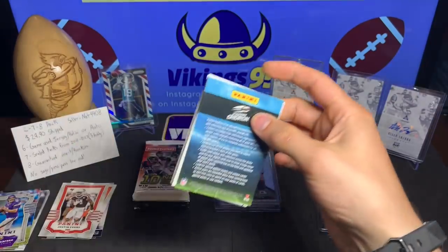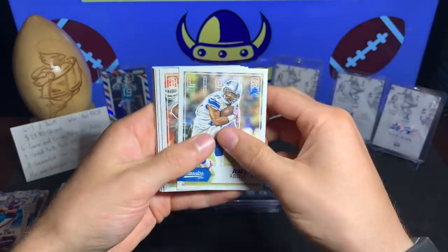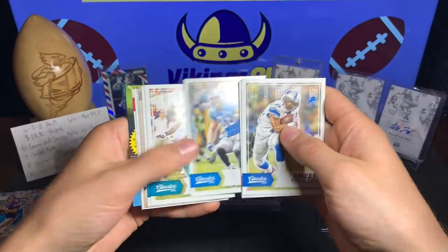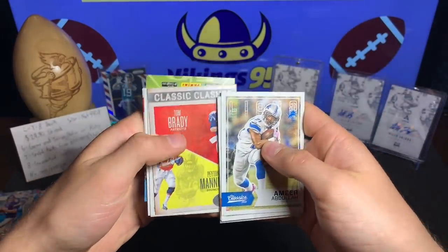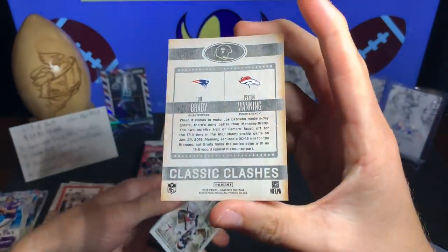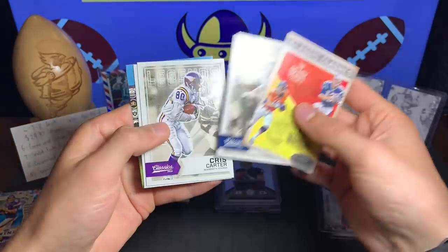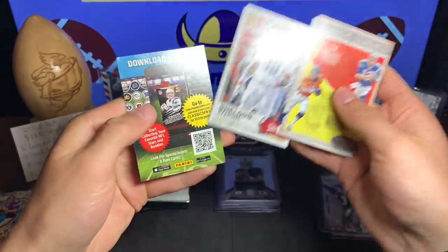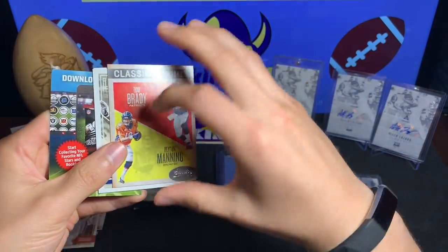Here we go, 2016 Classics — Classics have always kind of missed for me, I've never got anything too great out of Classics. We got Ameer Abdullah, Jeremy Hill, Mike Evans, Greg Olsen, Jarvis Landry, Lamar Miller, and a Classic Clashes insert with Tom Brady and Peyton Manning — kind of cool. Then Shannon Sharpe, Chris Carter, and a Sheldon Rankins rookie card. I like that Brady-Manning insert, that's pretty sweet.